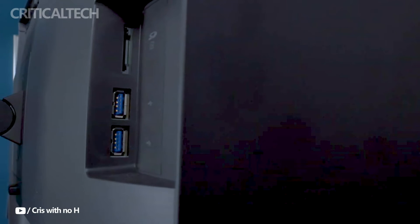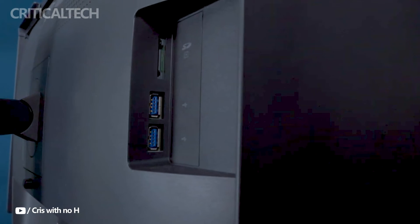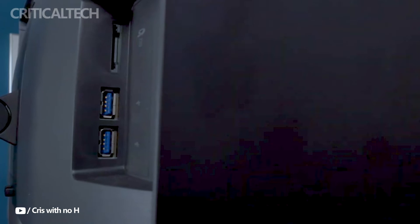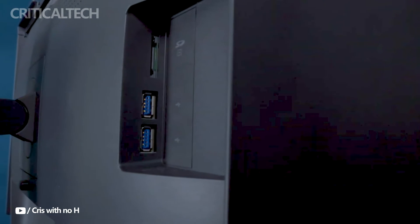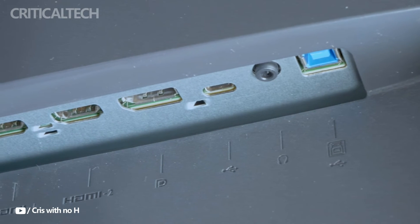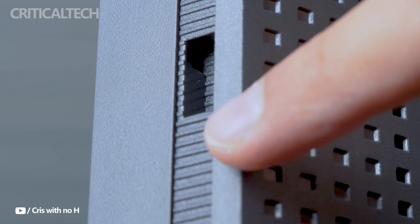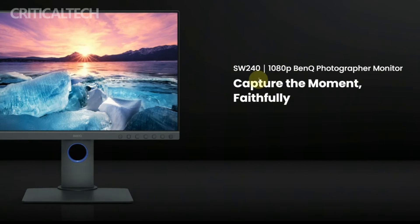In terms of connectivity, the SW242Q offers a range of options, including HDMI 2.0, DisplayPort 1.4, and a USB Type-C port that supports up to 90 watts of reverse power supply, allowing users to charge compatible devices conveniently. Additionally, the monitor features an SD card slot for easy access to media files.